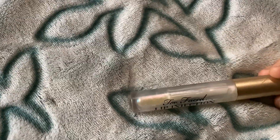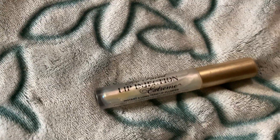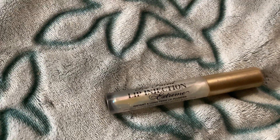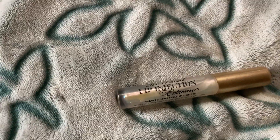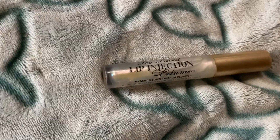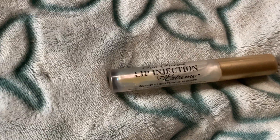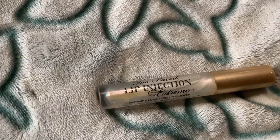When I say this thing works, it works — they don't say extreme for nothing. It tingles within about five seconds. If you put it on for the first time and you've never used a lip plumper, it'll probably be pretty extreme, but I've used plumpers before so it wasn't too bad.